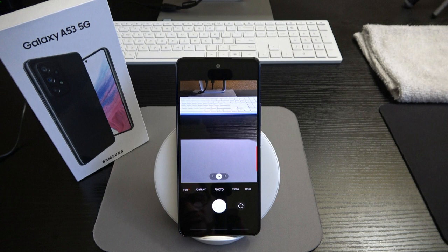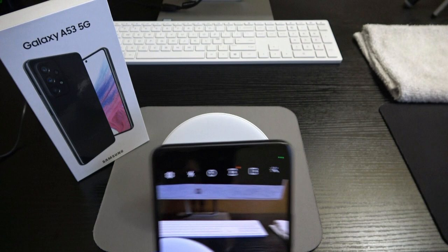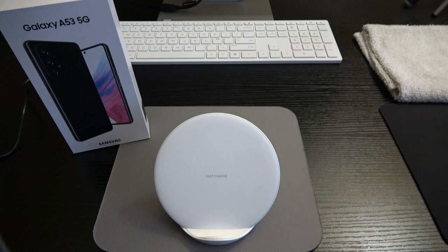That's pretty much all I wanted to show for settings. Let's pop into the cameras. We've got a quad camera system: 64 megapixel main lens, 12 megapixel ultra-wide, 5 megapixel macro, 5 megapixel depth sensor, and a 32 megapixel selfie camera. Let's snap a picture of the box.